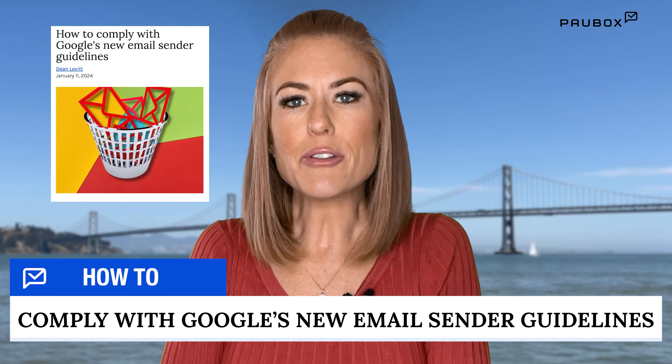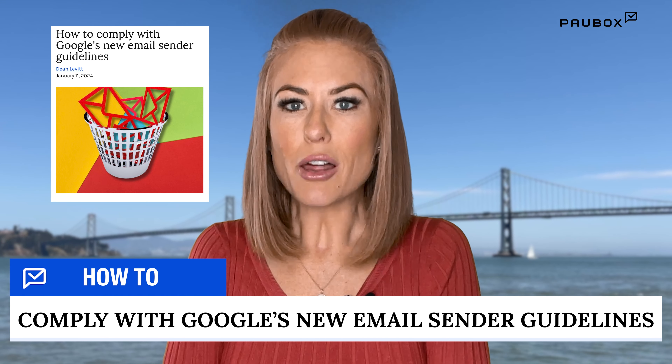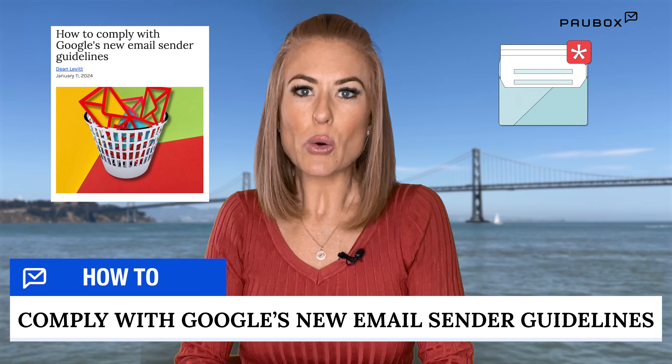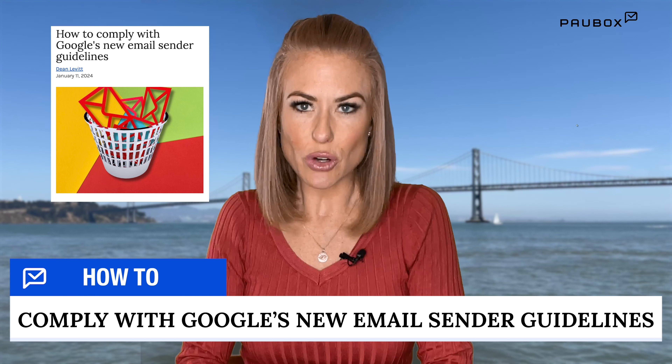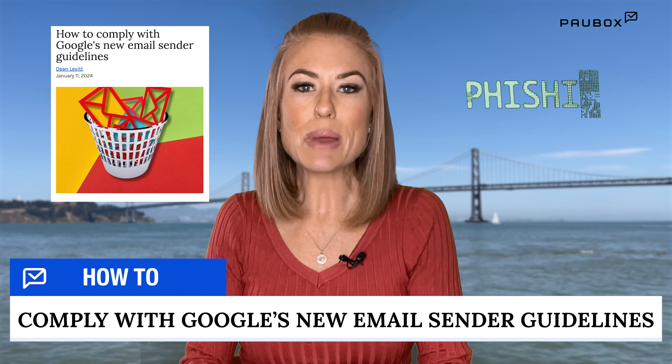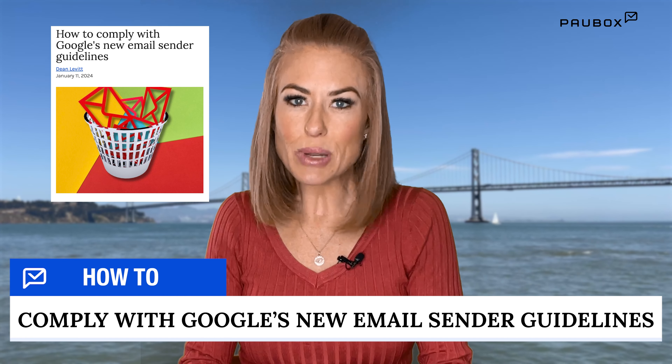The new standards take effect February 1st and will include domain authentication. Larger senders will need to fully align DMARC to both SPF and DKIM to ensure authentication. Google and Yahoo are implementing these new standards to reduce phishing, spam, and malware transmitted through email.